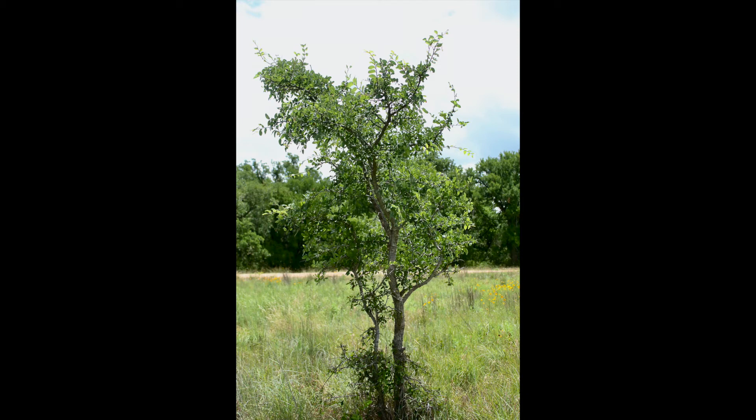Cedarums are valuable trees in the landscape and care should be taken to protect them from chemical or heavy equipment damage when possible.